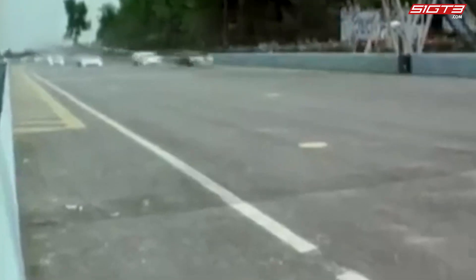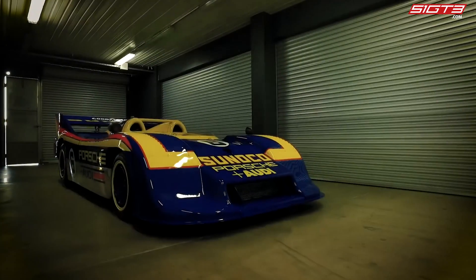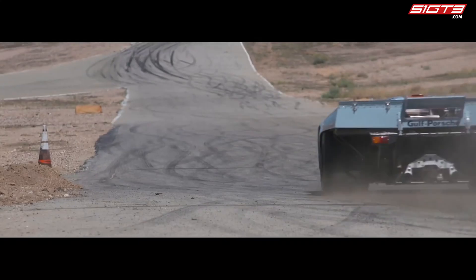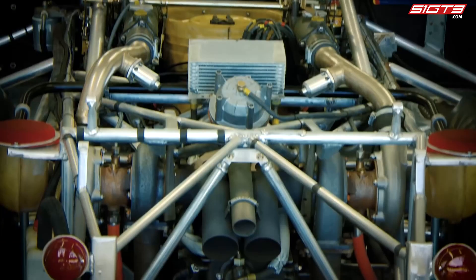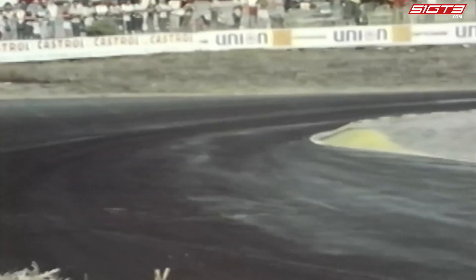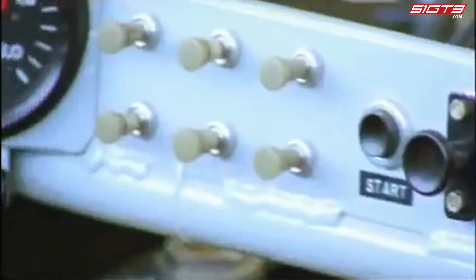In the Canadian-American Challenge Cup of the 1973 season, Porsche introduced the turbocharged 917/30 model. Compared with its predecessor, the 917K, this car — nicknamed the 'Turbo Tank' — increased its power from 530 horsepower to 1,100 horsepower without increasing its bore. The strong power allowed it to win six of the eight races in the 1973 season and reach a top speed of 386 kilometers per hour.